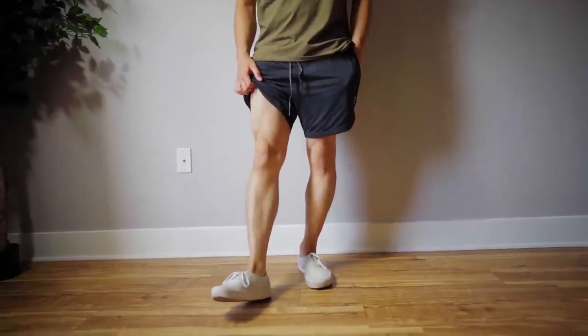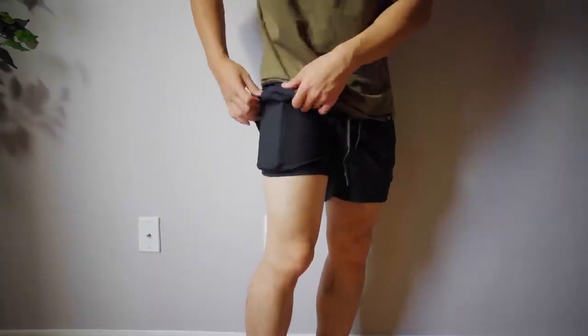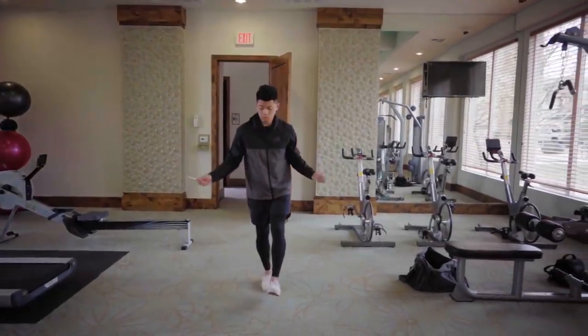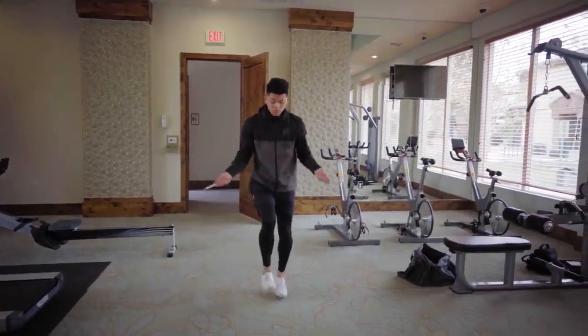For warmer months I wear training shorts. I'm not really a big fan of shorts in general, but when it's hot I need to let my legs breathe. I like these shorts because I can put my phone in the thigh area and go for a run without worrying about dropping it. Plus, these can be worn in colder months as long as you're wearing compression pants — aka leggings for men.